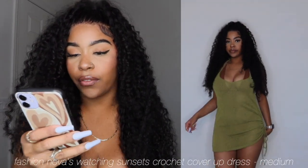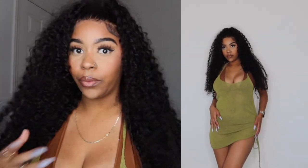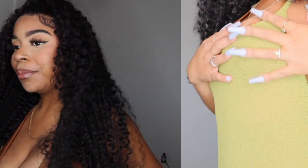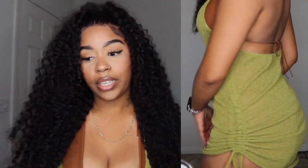This is the Watching Sunsets Crochet Cover-Up Dress in the color olive. I picked this up in a size medium and it was $26.99. I'm wearing a regular bikini under it. It's really cute — I love it; I think it looks better in person than on camera. It is olive green and has a little drawstring on the side so you can tie it as high up as you want. It's a basic cover-up, really cute and comfortable. If you want a more form-fitting fit, size down. That's the last piece from Fashion Nova.